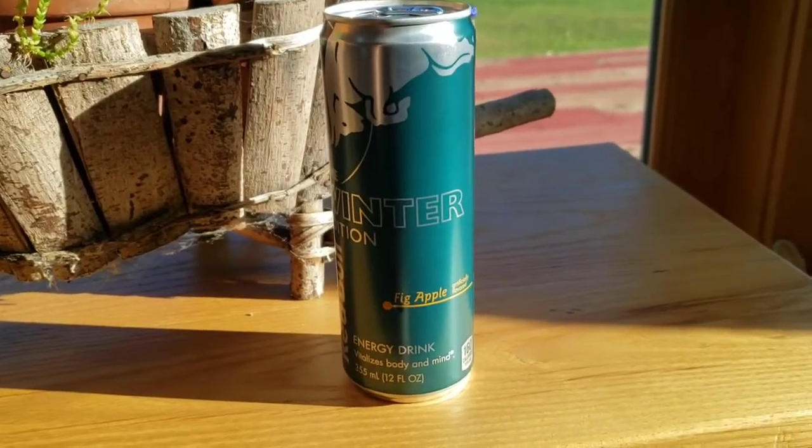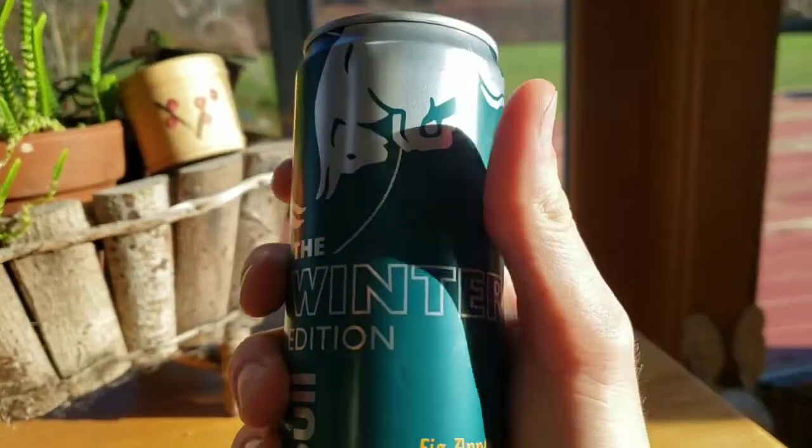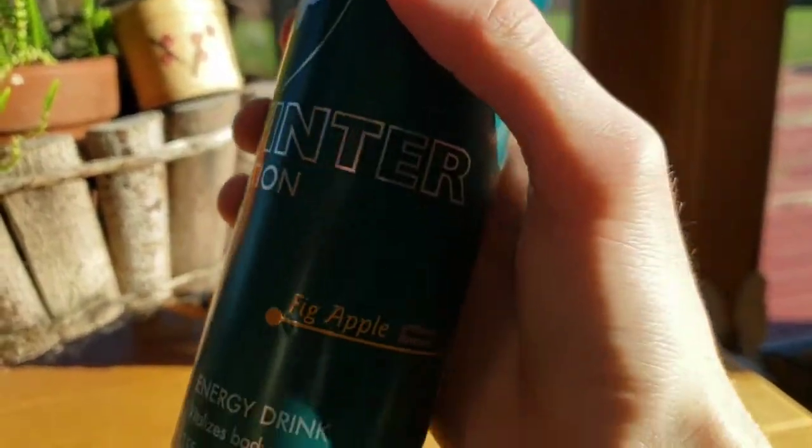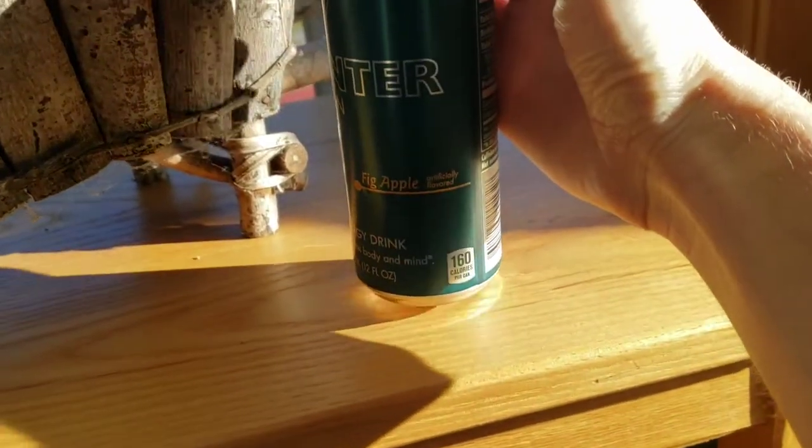What's going on YouTube, welcome back to another DarkSoulReview. Today we have a new Red Bull flavor with us. It is the new winter edition — fig apple. Very interesting.